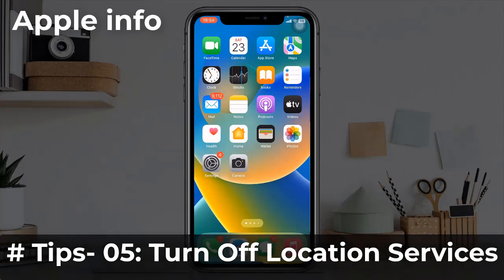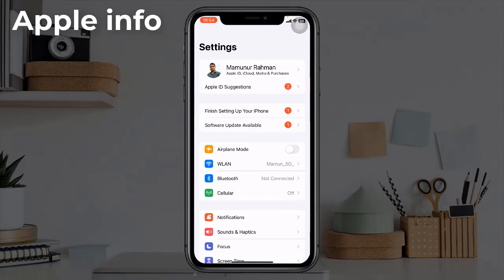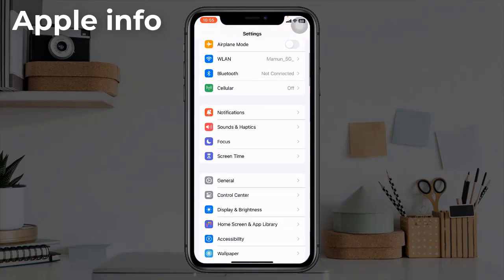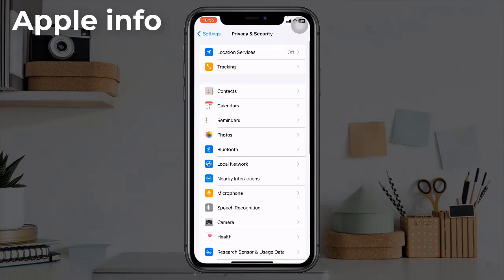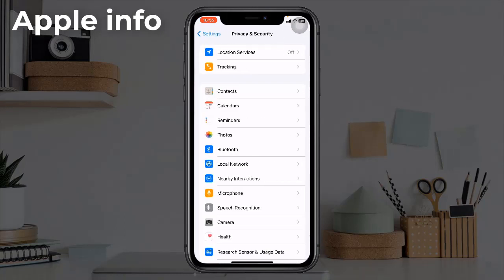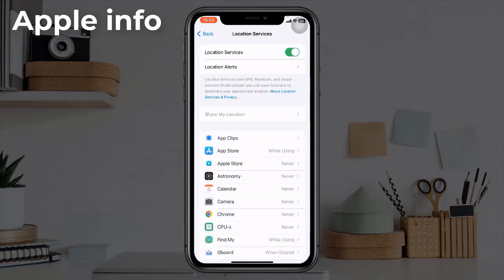Tip 5: Turn off Location Services. Navigate to Settings, scroll down and tap on Privacy and Security, then tap on Location Services and turn it off.